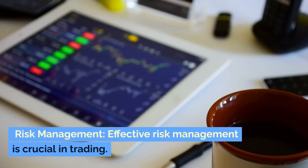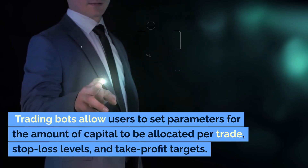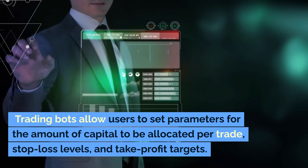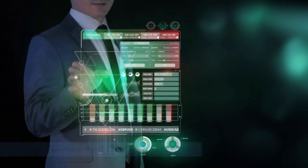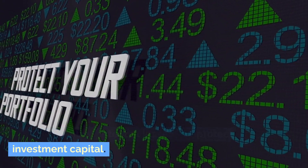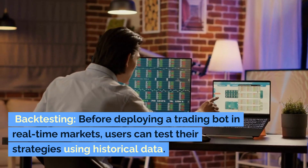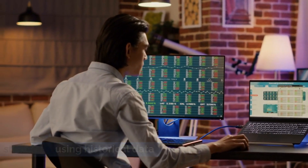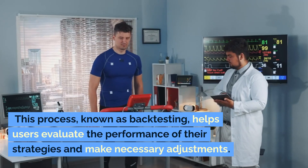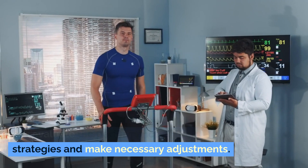Risk management: effective risk management is crucial in trading. Trading bots allow users to set parameters for the amount of capital to be allocated per trade, stop-loss levels, and take profit targets. This helps control potential losses and protect investment capital. Backtesting: before deploying a trading bot in real-time markets, users can test their strategies using historical data. This process, known as backtesting, helps users evaluate the performance of their strategies and make necessary adjustments.